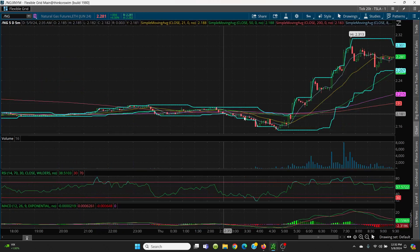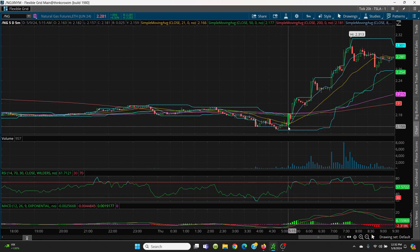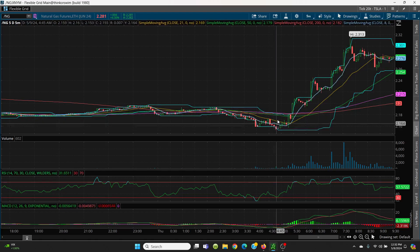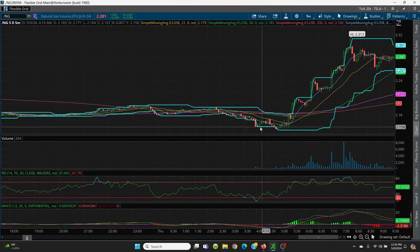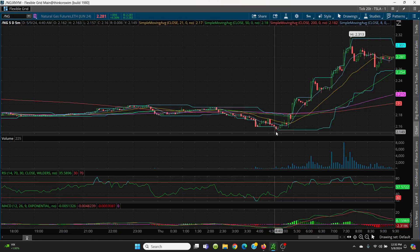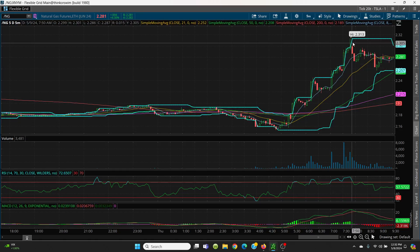What we had here is it went down and made a low, then made a lower low, and then made a higher low. What kind of pattern do we have? This is an inverse head and shoulders pattern. There's your left shoulder, there's your head, there's your right shoulder — and then boom, off she went to the races.